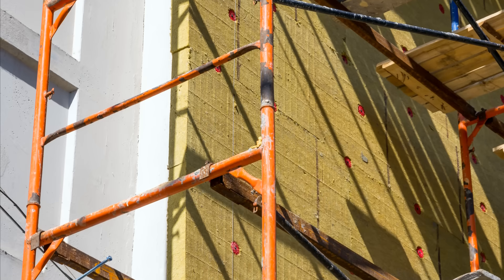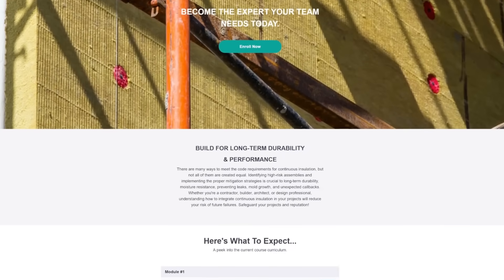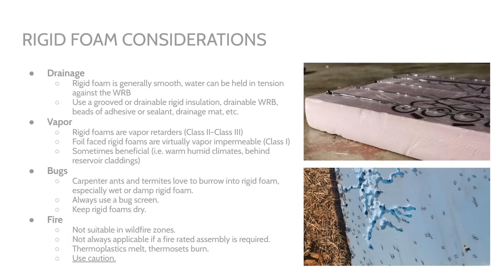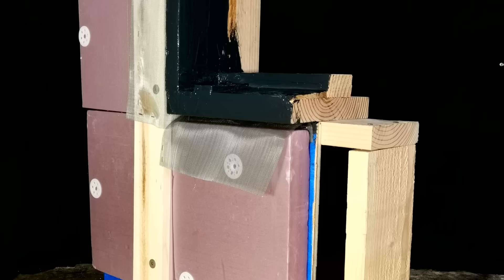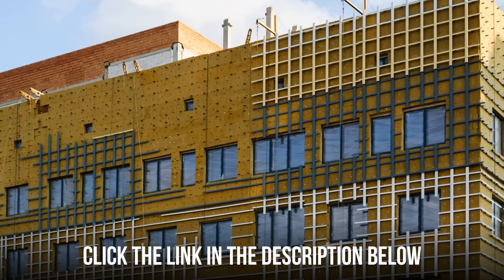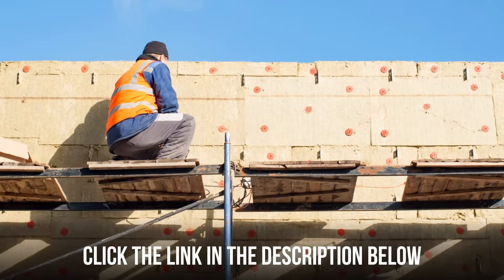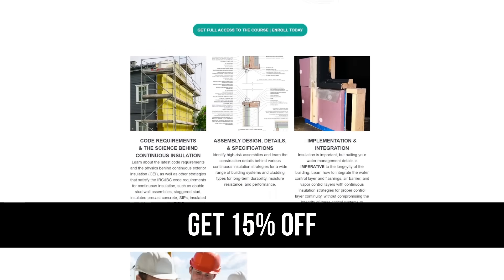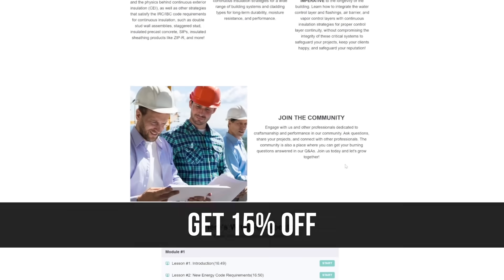Before we talk about rigid fiber insulations, we have a brand new continuous insulation course which discusses all of these different design considerations, in addition to how to integrate rigid insulation properly for a wide range of different building assemblies, window openings, and cladding materials. Click the link in the description below and you'll get access to our free training — we just ask for an email. If you take that free training, you'll get 15% off the full course with lifetime access.